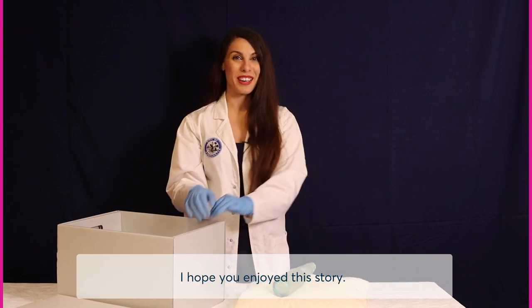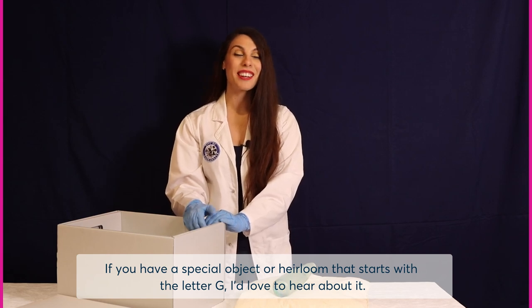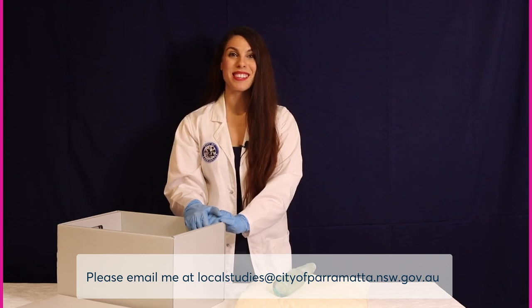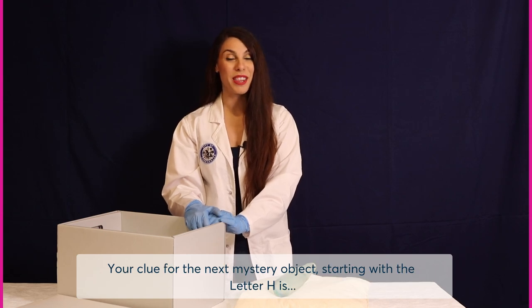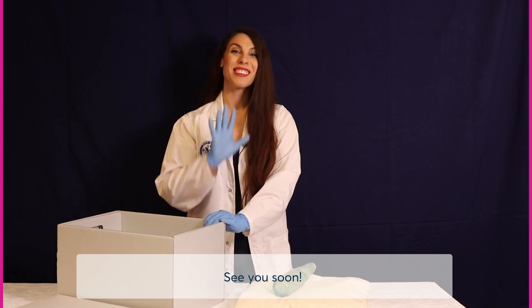I hope you enjoyed this story. If you have a special object or heirloom that starts with the letter G, I'd love to hear about it. Please email me at localstudies@cityofparramatta.nsw.gov.au. Your clue for the next mystery object starting with the letter H is: a book of Christian scriptures. See you soon.